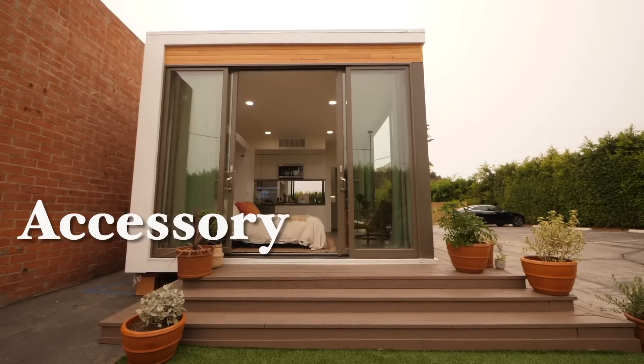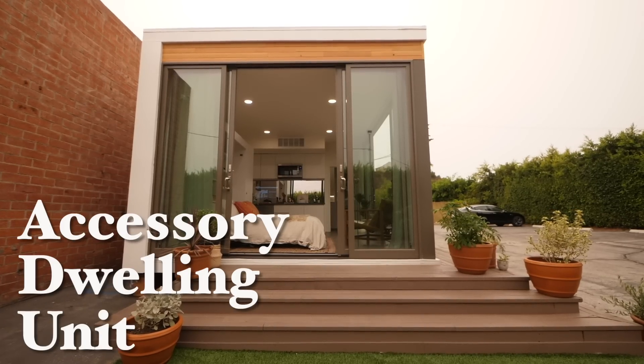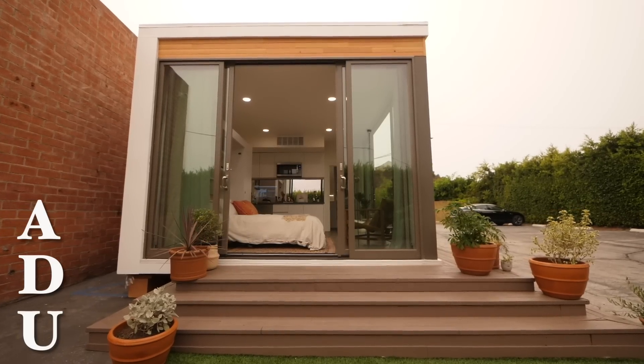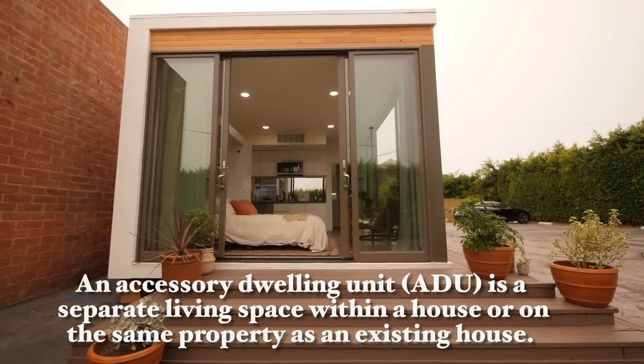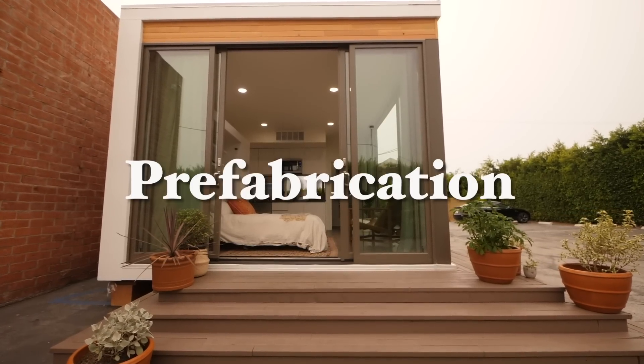Technically, this is an accessory dwelling unit, otherwise known as an ADU. These are pretty much meant to be in your backyard. This exact one was constructed using a hybrid method of 3D printing and prefabrication. My sister Shelby has a video all about prefabricated houses, so I'm just going to let her explain.